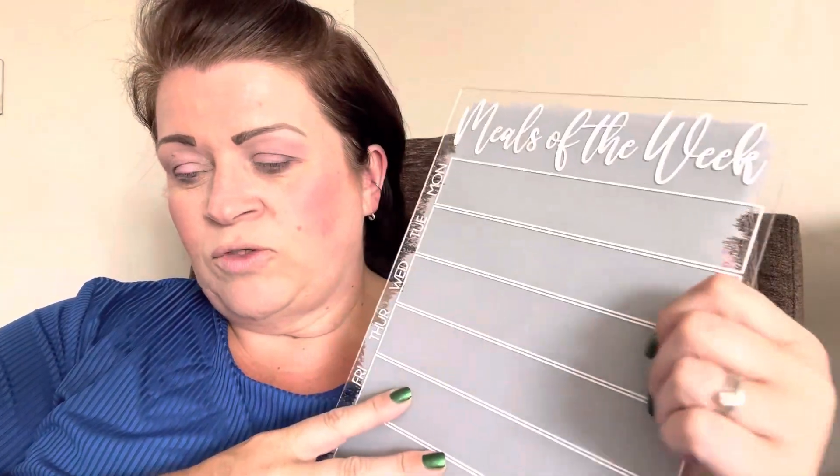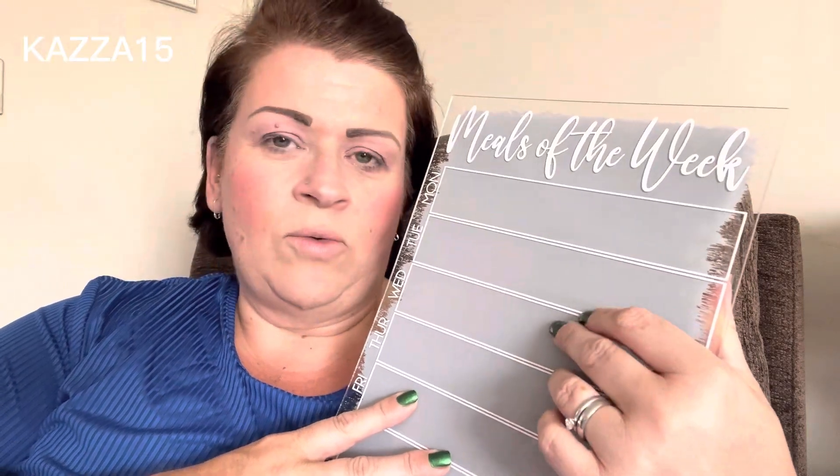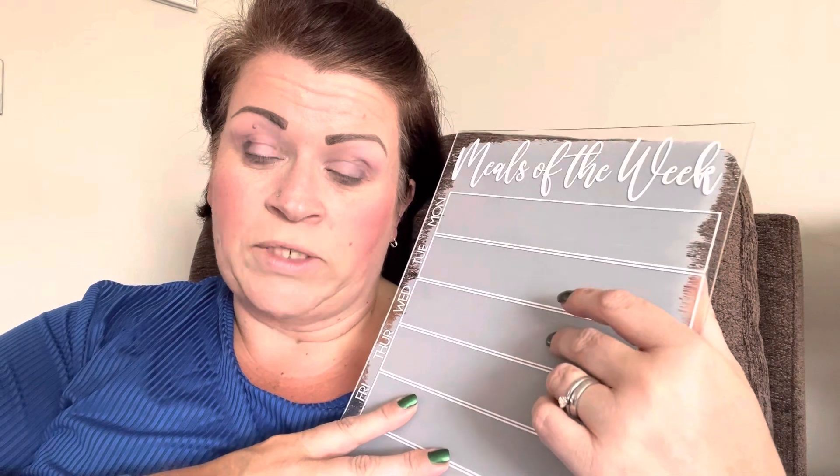If you want to order one, use the code CASA15 and you'll get 15% off your order. I'll stick all the details below — the website — and she's got many other items to aid your weight loss with really good visuals, so check her out.